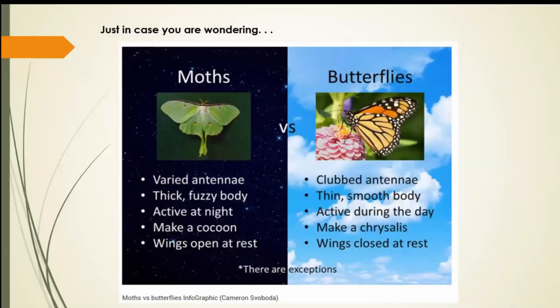In case you're wondering what the difference between moths and butterflies is: moths have a thicker, fuzzier body, are active at night, are nocturnal for the most part, make a cocoon versus a chrysalis, and their wings are open when they rest. Butterflies have clubbed antennae, a thinner smoother body, are active during the day, make a chrysalis not a cocoon, and their wings are closed at rest. Of course there are a few exceptions, but generally speaking, that's the difference.